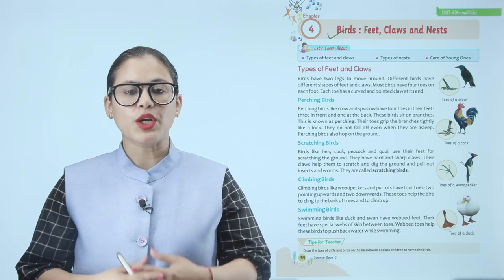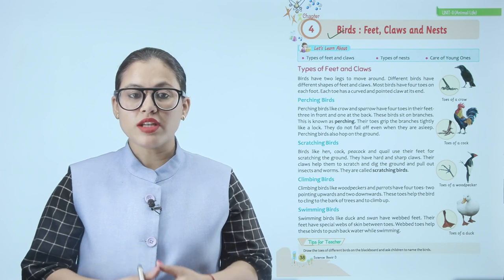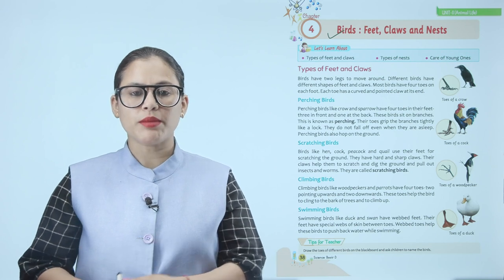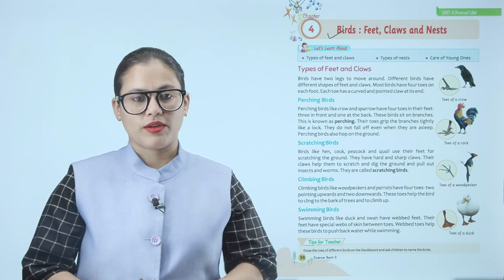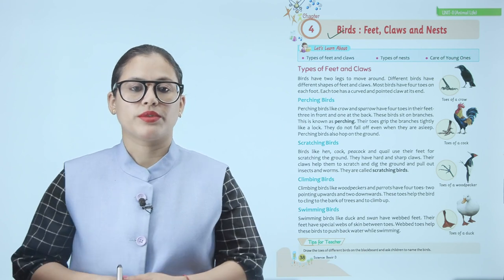Perching birds. Perching birds like crow and sparrow have four toes on their feet — three in front and one at the back. These birds sit on branches, which is known as perching. Their toes grip the branches tightly like a lock, and they do not fall off even when they are asleep. Perching birds also hop on the ground.